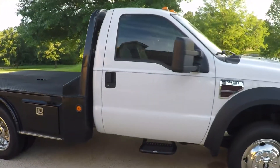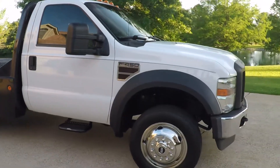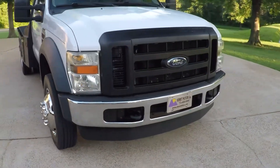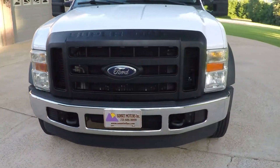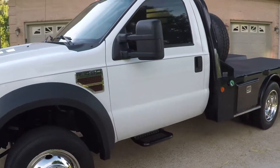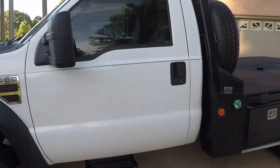Got nice tinted windows and tow hooks. It does have a clean Carfax — non-smoker, southern truck, no rust.